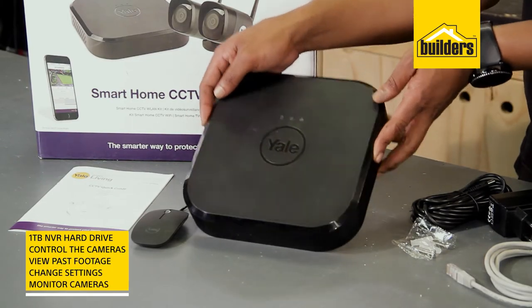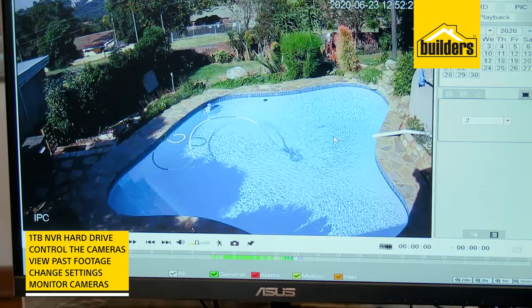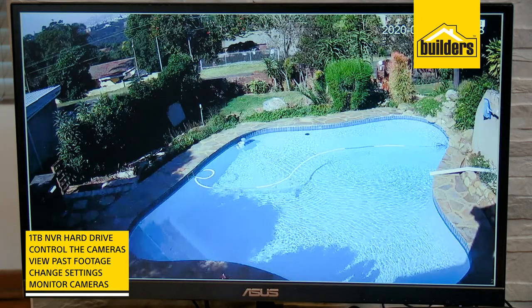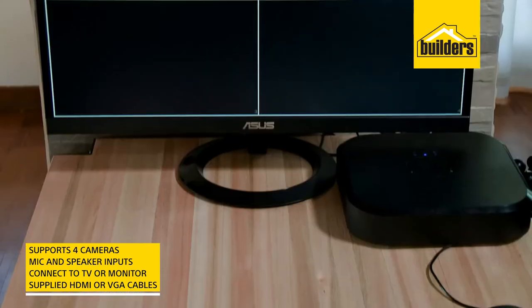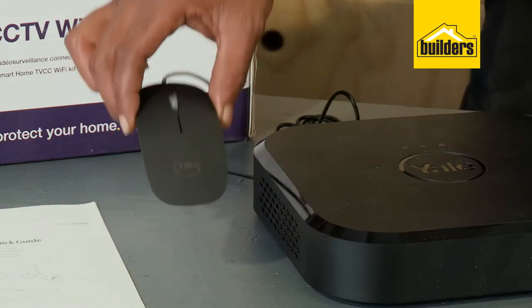Next is the NVR hard drive system with one terabyte of storage. It allows you to control the cameras, view past footage, change camera settings, and monitor cameras in real time. The hard drive can support four cameras, a mic and speakers. It connects to your TV or monitor with the supplied HDMI cable, as well as VGA cables. It even includes a mouse.